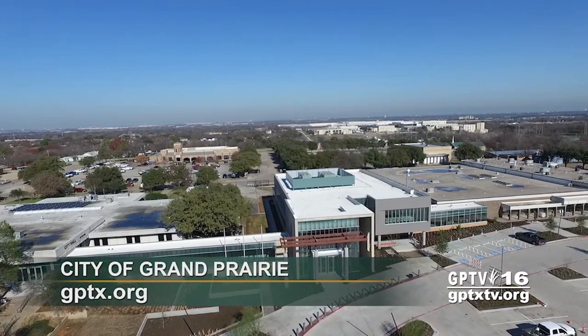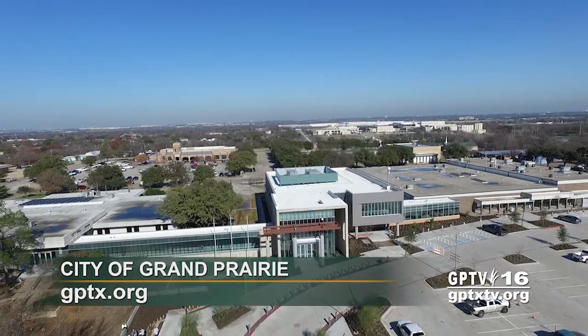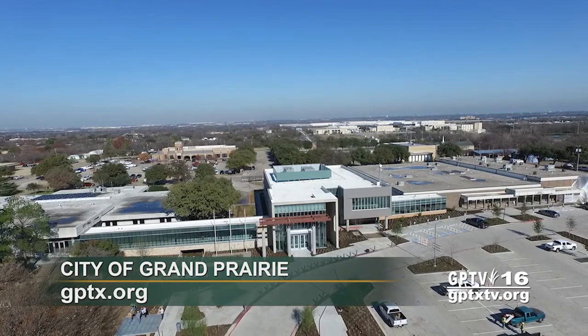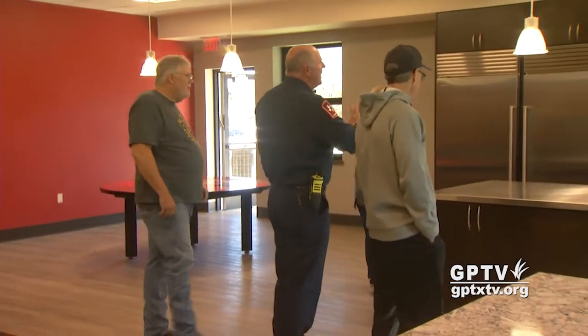The new City Hall is scheduled to open for business in late January. You can get more information about the project and the status of city services by visiting the city's website at gptx.org. We're going to actually have a map of the city and it'll tell us where to go, give us the route. The new year brings an exciting new beginning that will benefit a lot of people in Grand Prairie.